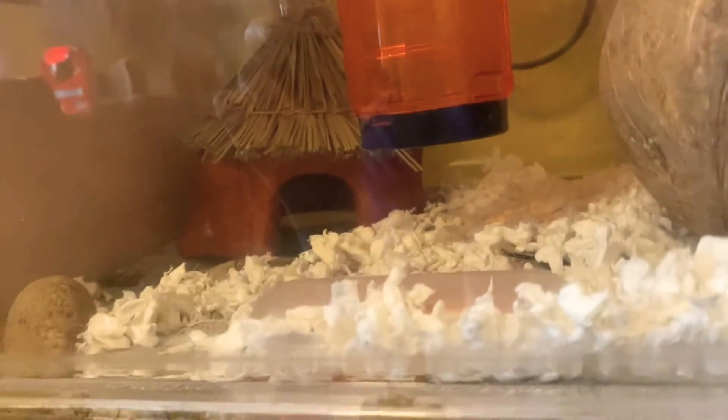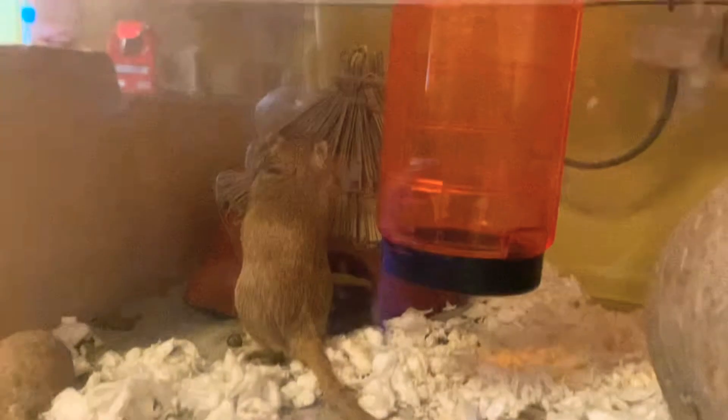We've just cleaned out the gerbil cage. They've also had this brand new little edible hut — it has a straw roof with some little bits of rope on it, because they like rope. They like chewing it up and bringing it into their tunnels or den hideaway places.